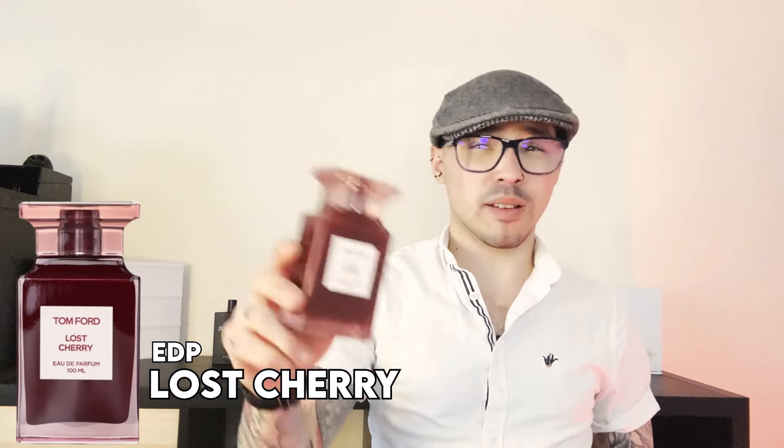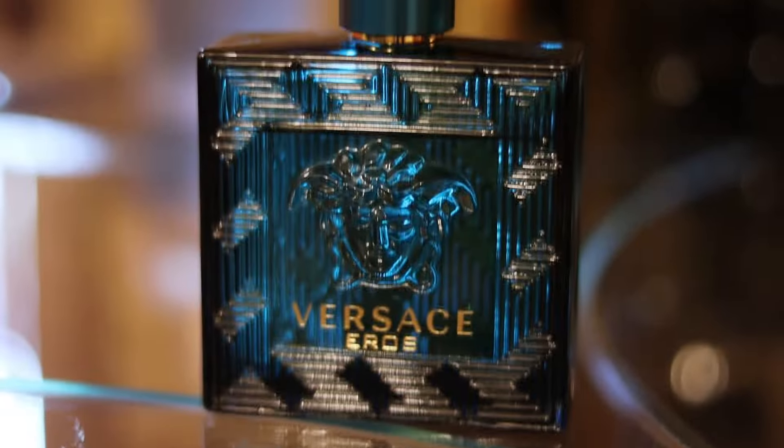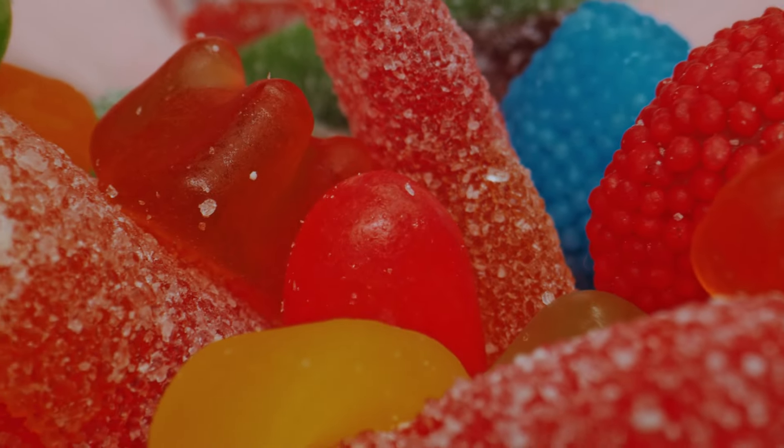Moving on to the head turner category. First pick: Lost Cherry by Tom Ford — though nowadays I'd probably substitute it for Cherry Smoke, which has better performance, is a little deeper, and better justifies its price. That said, Lost Cherry is the fragrance that got me into fragrances. It's like a sour, sweet, fizzy haribo cherry sweet with some florals and rose, and a powderiness to it.